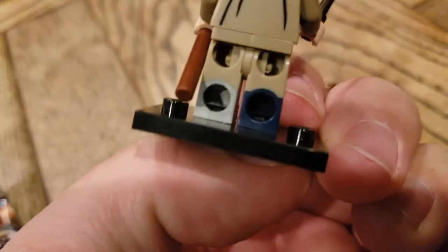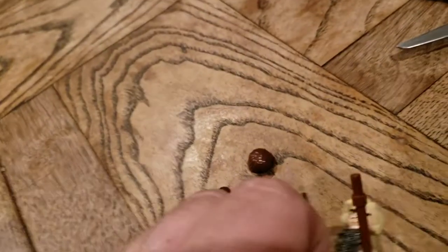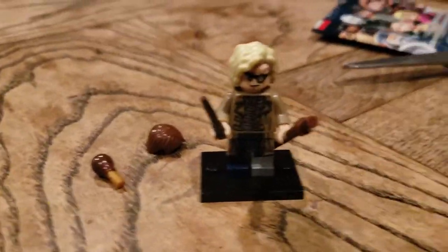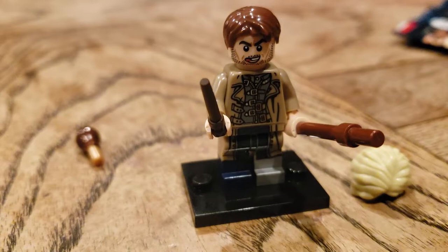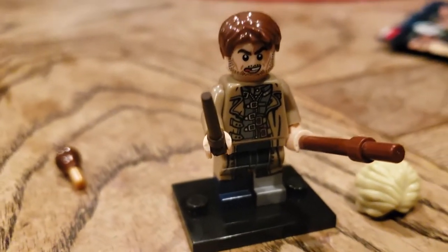Tri-molded legs, because there are three different colors going on: tan, blue, and silver — so that's kind of interesting. And he has an alternate face to go with his alternate hair, so let's check that out. And there we are with the alternate face and alternate hair. Pretty cool.